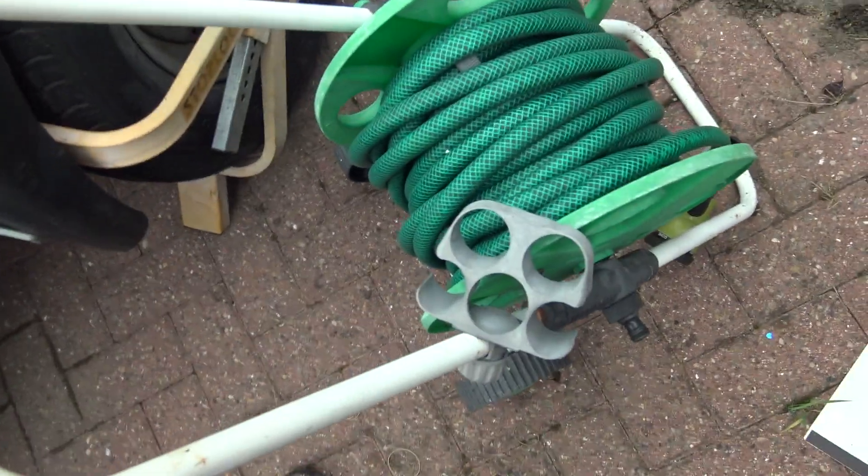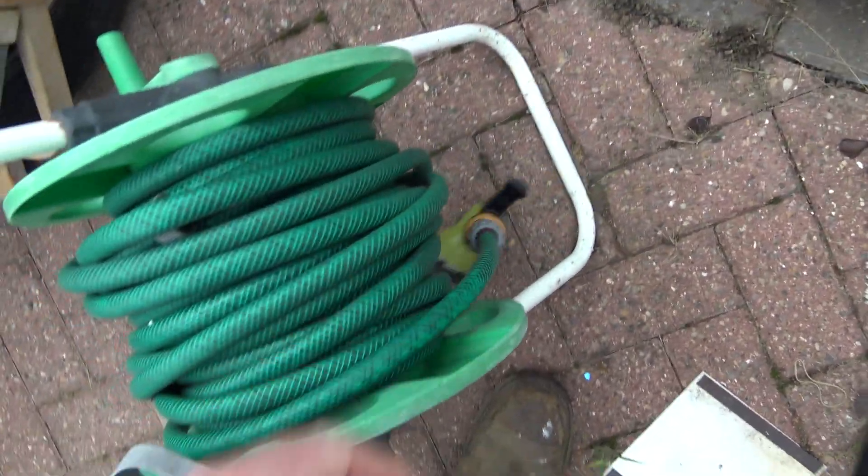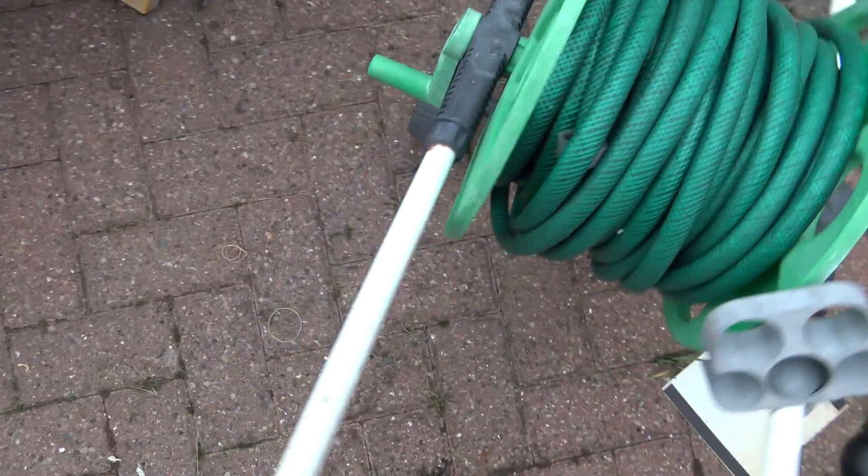Hello you lot! Hope you're all well and dandy. So today actually turned out to be pretty epic because look what I've got. I've got a random hose pipe complete with an end on it, all ready to rock and roll on a little trolley.